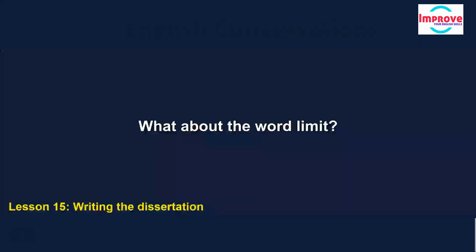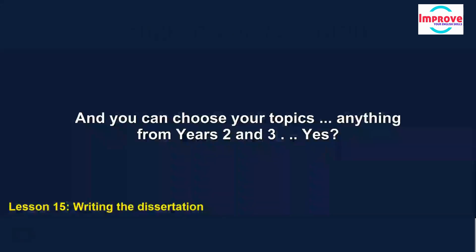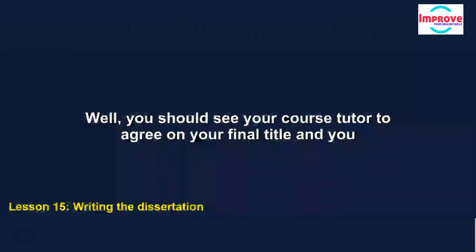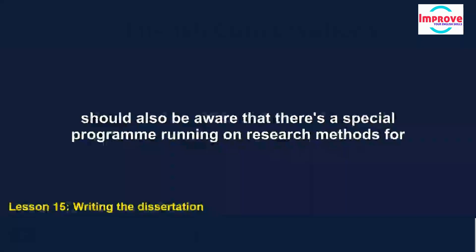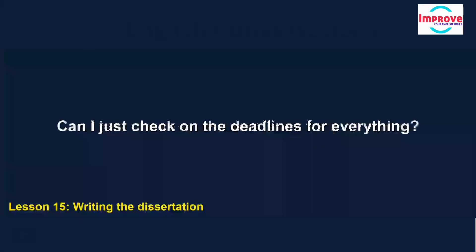What about the word limit? We try to be pretty flexible on this, but in broad terms it's 18 to 20,000. And you can choose your topics from anything in years two and three. I still haven't got any idea what I want to do it on. Well, you should see your course tutor to agree on your final title. You should also be aware that there's a special programme running on research methods for anyone who wants some extra help on that.